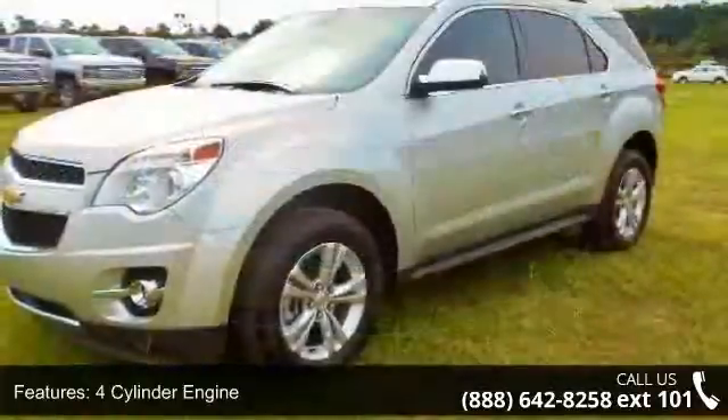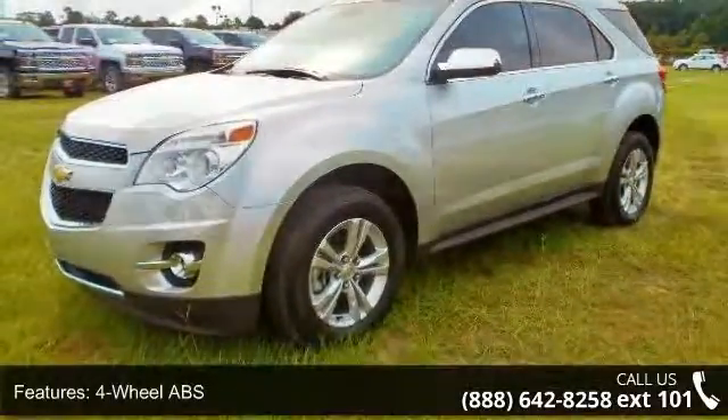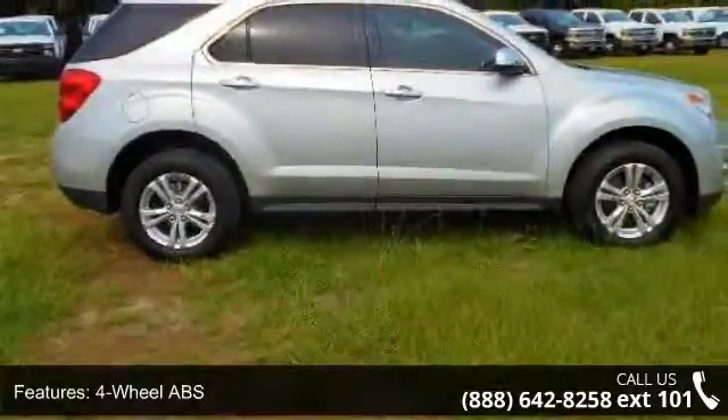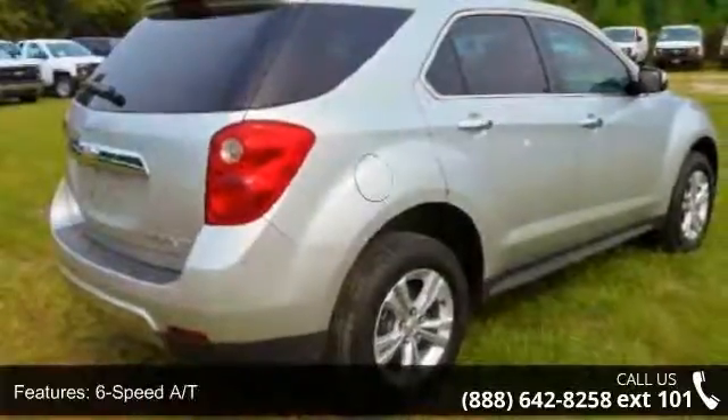4-wheel ABS, 4-wheel disc brakes, 6-speed automatic transmission, AC, adjustable steering wheel, aluminum wheels, auto-off headlights, and auxiliary power outlet.